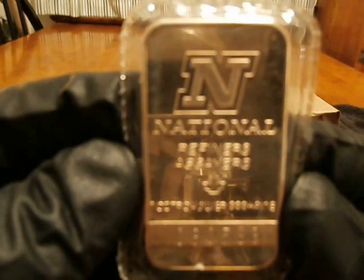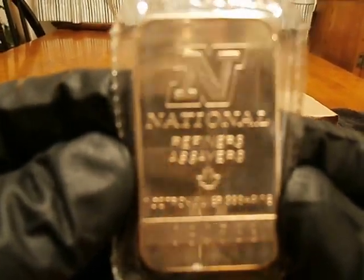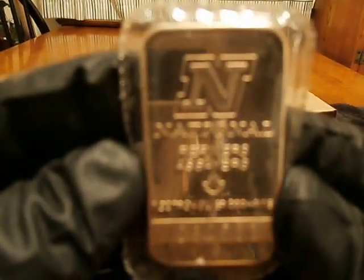Got a one ounce National Refiner's Assay. Pretty cool piece. I like it.